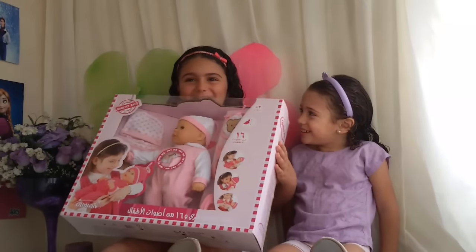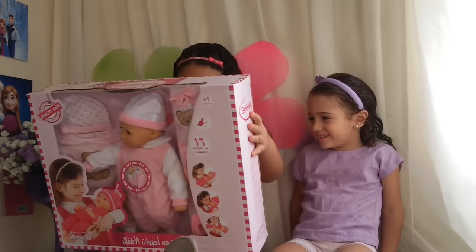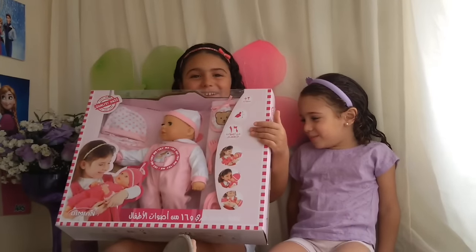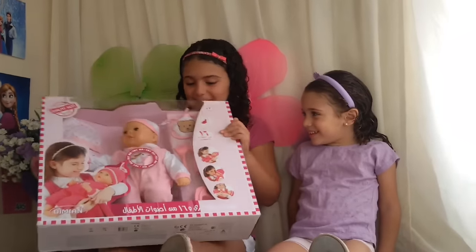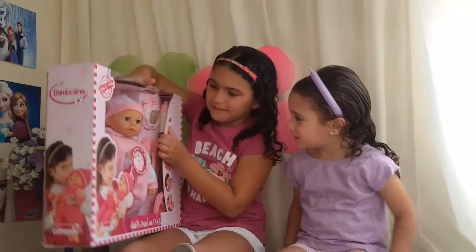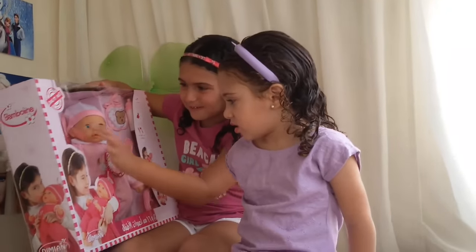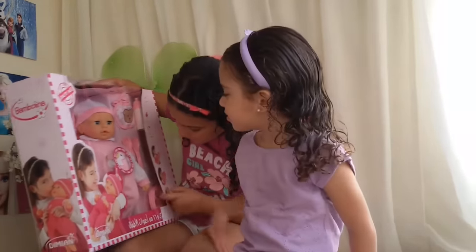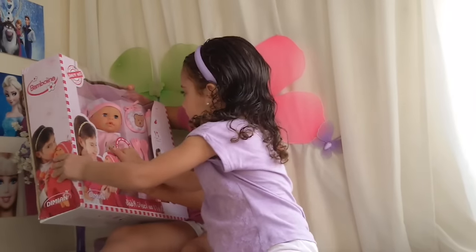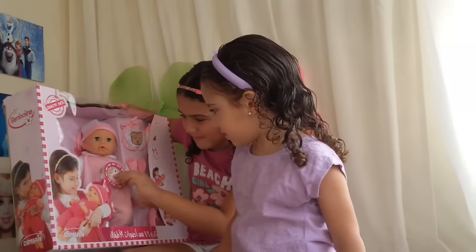Hello guys and welcome back to Lady Beauty Toys. Today I have a Bambalina from Baby. She comes with pork, tail, and clothes to wear, another clothes, and food to eat. Oh and she also cleans everything. Try me.